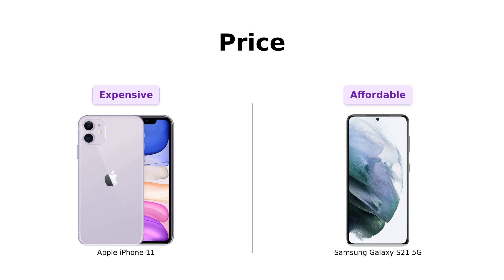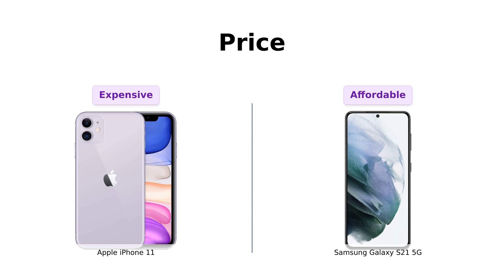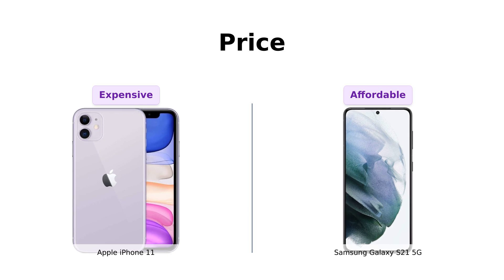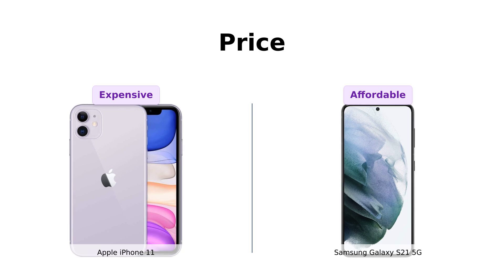First up, let's talk about everyone's favorite topic: money. On the left we have the iPhone 11 coming in at a cool $339. On the right, the Galaxy S21 5G is giving your wallet a break at just $249. That's right folks, the S21 is cheaper than your daily Starbucks addiction. So if you're looking to save some bucks and still get a killer phone, Samsung's got your back.